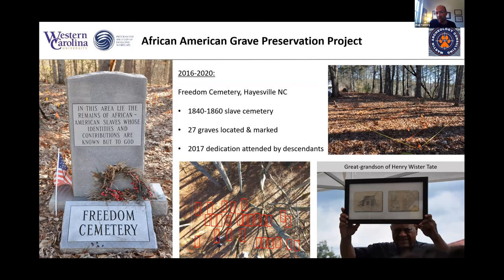We got started in 2016 looking at African-American graves at Freedom Cemetery in Hayesville, North Carolina. It's a privately owned cemetery on private land at the end of Slave Drive in Hayesville. It was a slave cemetery active in the 1840s to 1860s — the antebellum period. Census records showed only about a dozen slaves were buried there, but our work mapped out 27 graves using GPR confirmed with cadaver dogs. Our work led to a dedication ceremony where it was officially renamed Freedom Cemetery, and descendants of slaves who lived on that plantation were tracked down and attended.